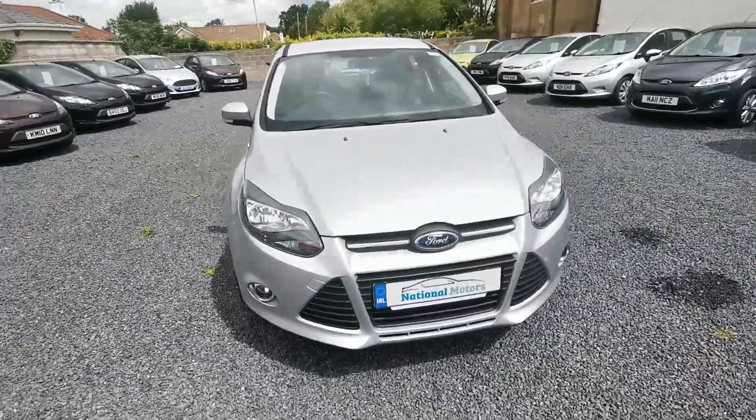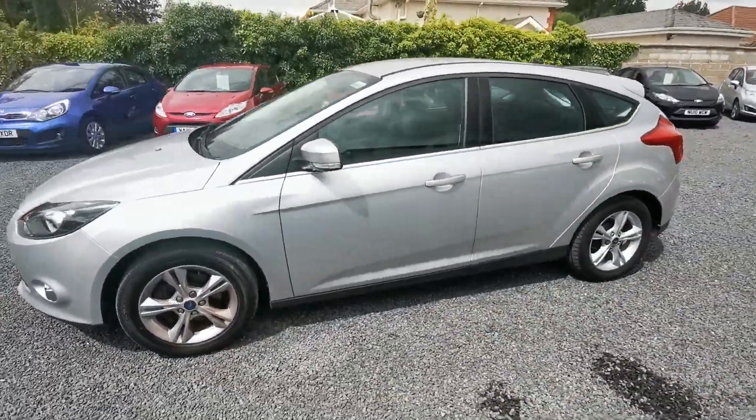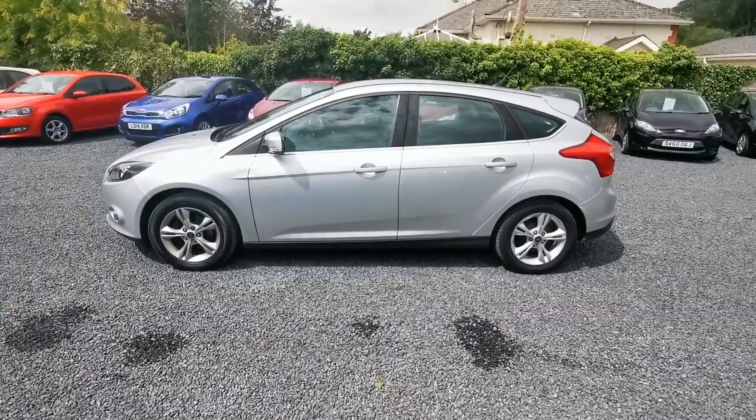Hi, John here from National Motors. Just a quick video presentation of one of the cars we have on offer here today. Here we have the 2011 Ford Focus. It is a ZTEC model.